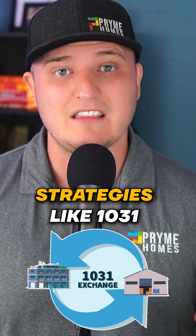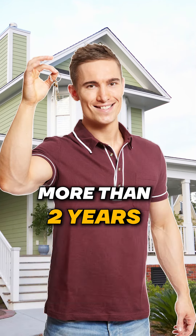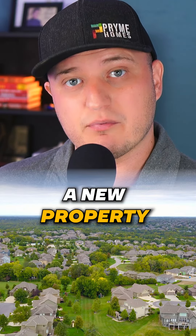You can use other strategies like 1031. So if you're selling a property that you've owned for more than two years, you're able to take that property and sell it.